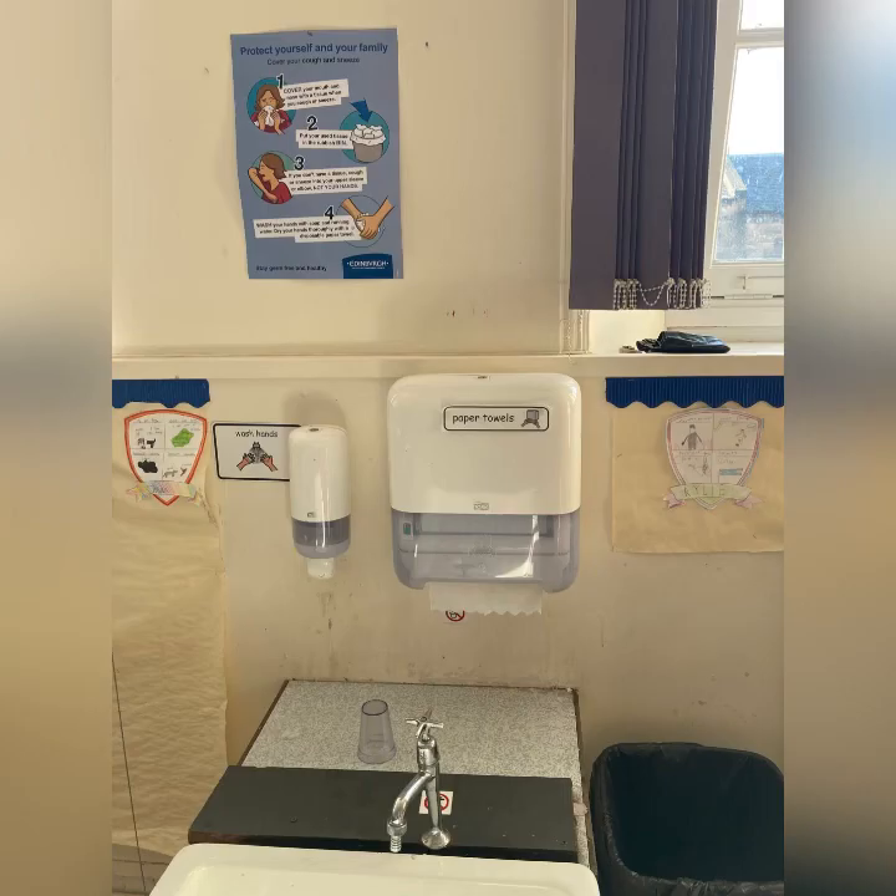Although the children use hand sanitiser when they arrive in school, we encourage them to wash their hands when they enter the classroom and at regular intervals throughout the day.